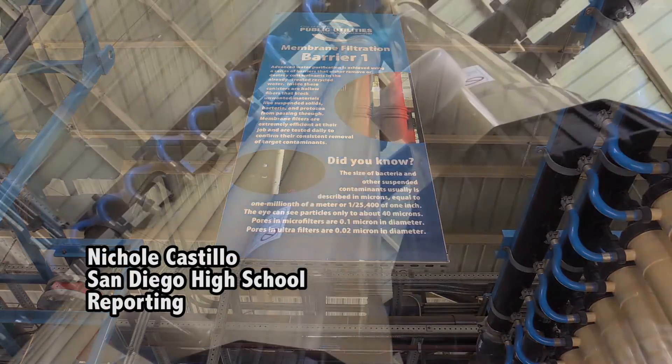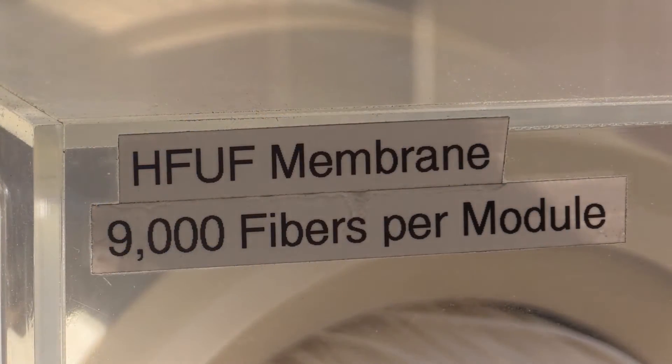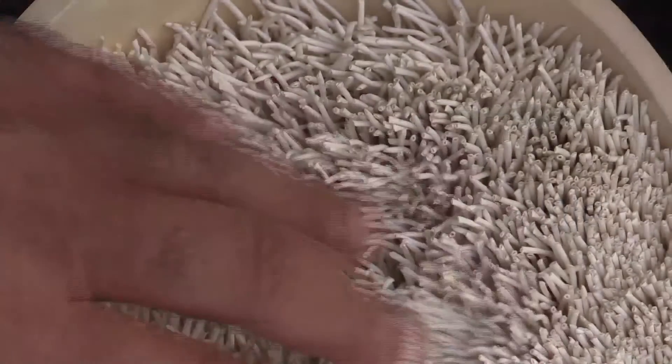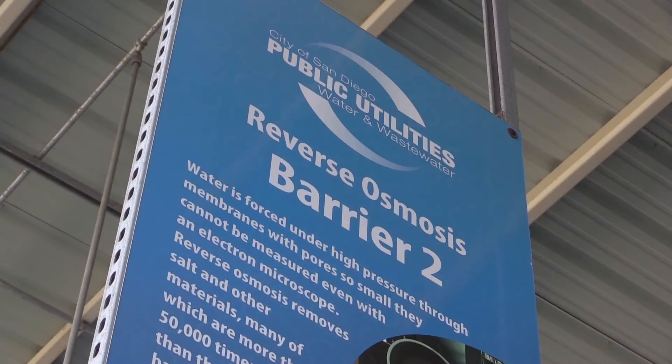In little under a half hour, torrents of water are passed through hundreds of feet of pipe. Inside, fine hair-like strands of microfilament capture contaminants. From there, a trip to a huge storage tank, a pass through the plant's reverse osmosis process,